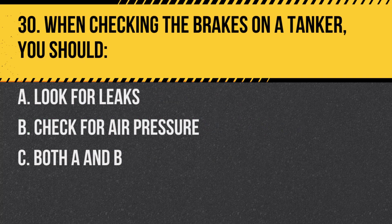Question 30. When checking the brakes on a tanker, you should: A. Look for leaks. B. Check for air pressure. C. Both A and B. Answer: C. Both A and B. It's important to ensure there are no leaks and that the air pressure is within the recommended range.